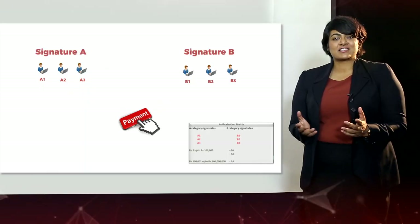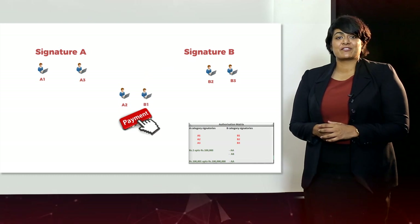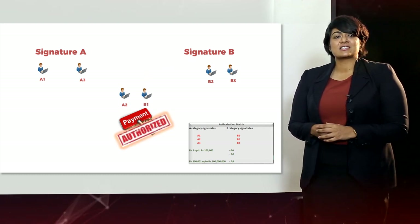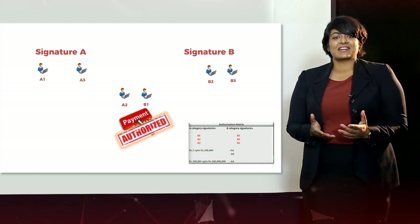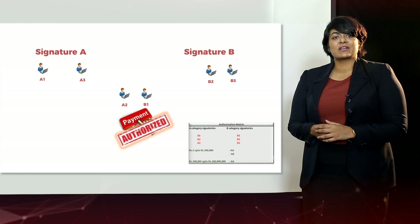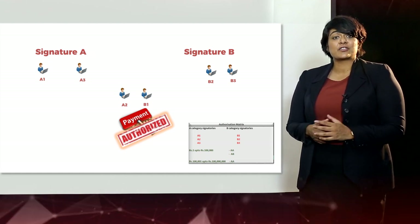Among the many features that FCC iConnect offers, the flexible authorization matrix is one important feature that gives our customers the ability to authorize payments as per their current mandate. This system mirrors current day-to-day activities and adds efficiencies through automation.